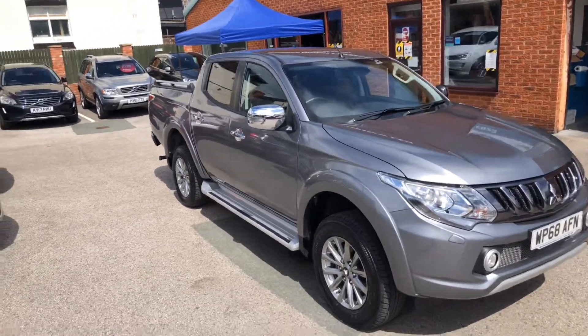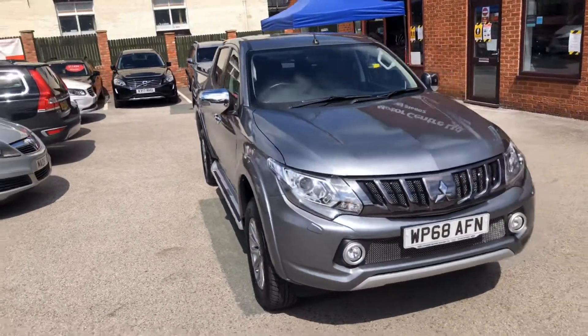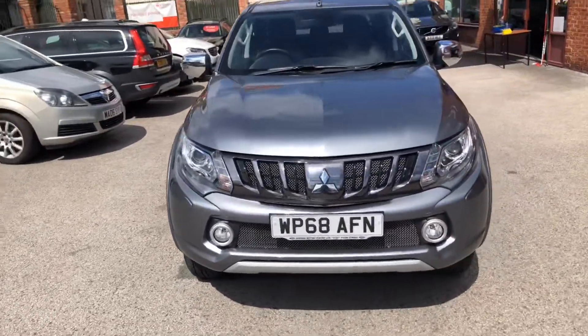Hello and welcome to Tside Motor Centre. I'm Will. Here we have our Mitsubishi L200 Barbarian on a 68 plate.